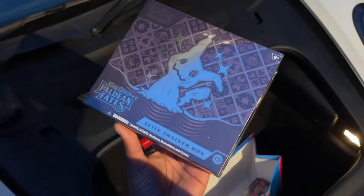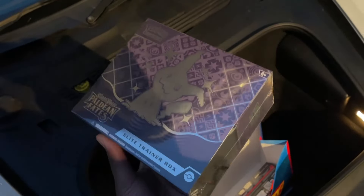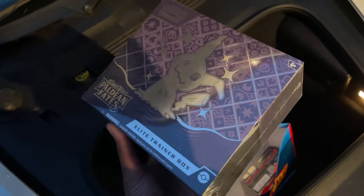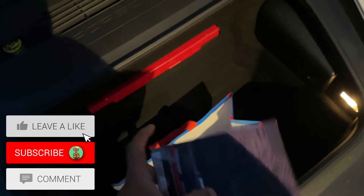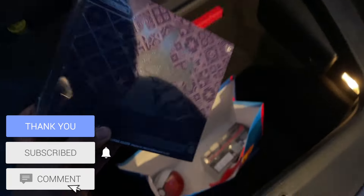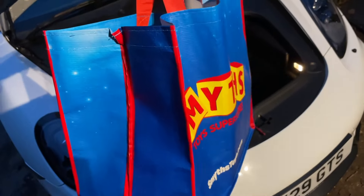I also got some Paldean Fates ETBs — two of them. One to open for today's video since we're actually out of stock on those, and another one I'm saving for a video where I open it against a Shiny Treasure ex box, so you'll see that video soon. But yeah, pretty much just those — the tin and the two ETBs — showing you the whole selection they had.